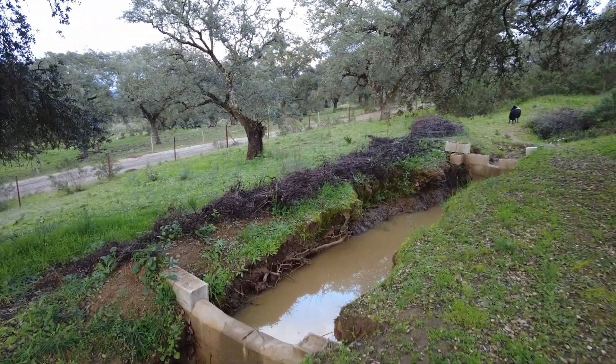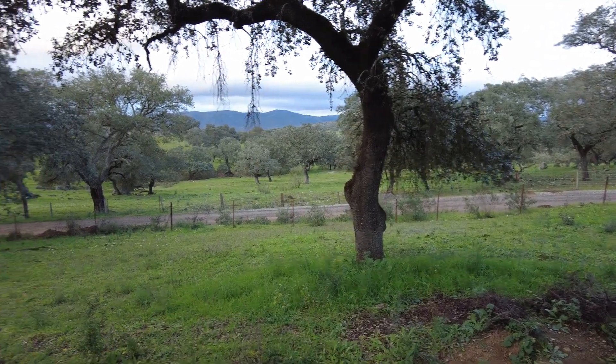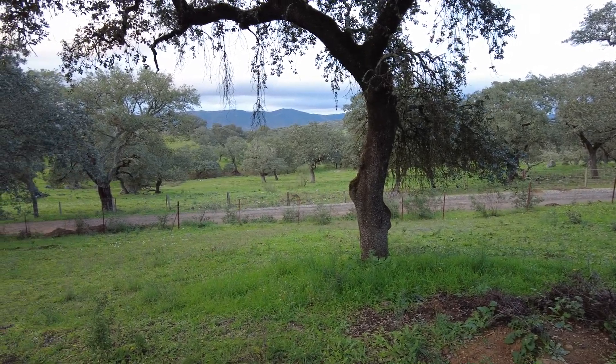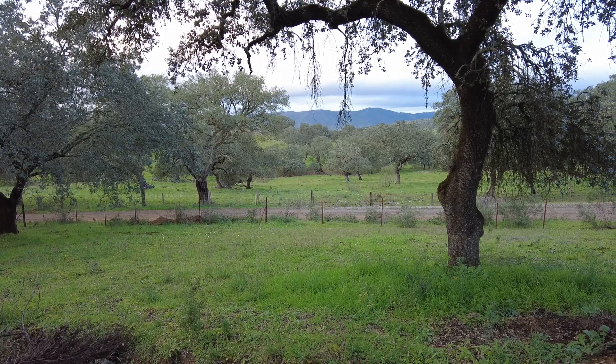Still some water — great. Quite a lot of green over there, taller grass, so the seepage must be working, doing its magic, the water reaching that area.